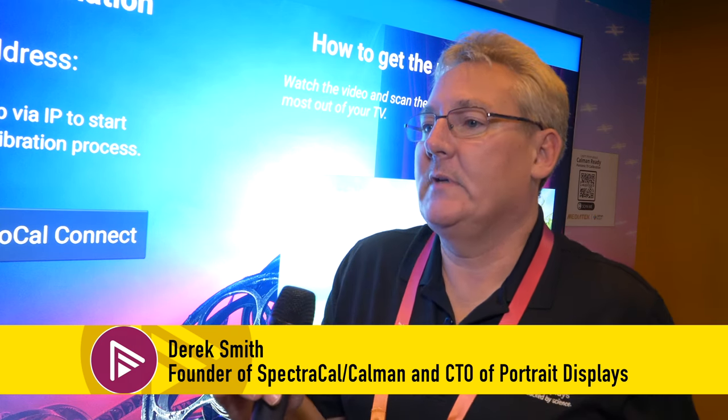We've been working with MediaTek and Pentonic for the last three years about integrating Calman directly into video chipsets themselves. This has been my goal since I created the company almost 20 years ago — similar to how the audio industry went with calibration microphones to set up rooms. With our work with Pentonic over the last three years, we're now able to achieve that.